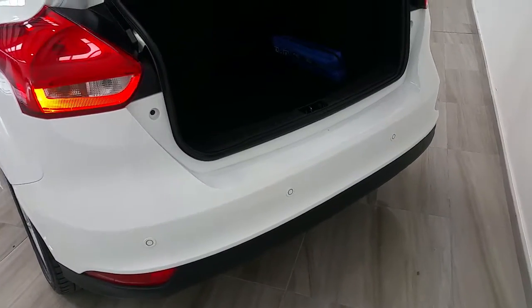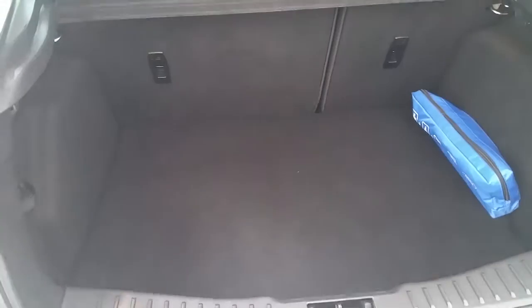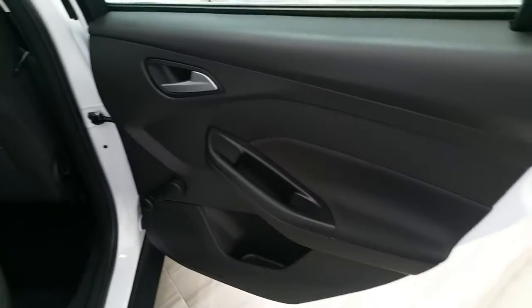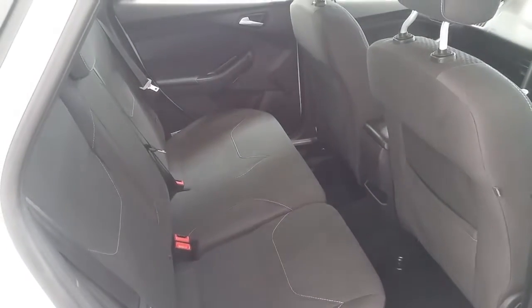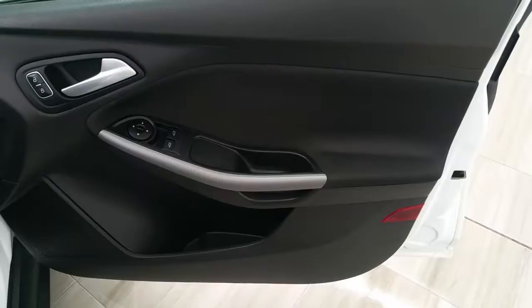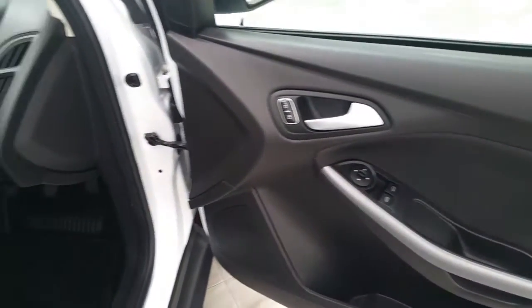This vehicle is fitted with reversing sensors. This immaculate example is a one owner vehicle with a full Finlay Ford service record, and there is only 40,600 kilometers on the clock.